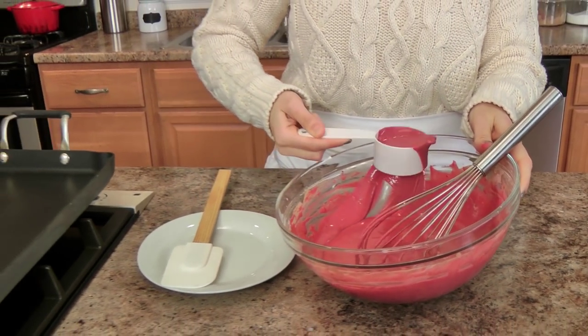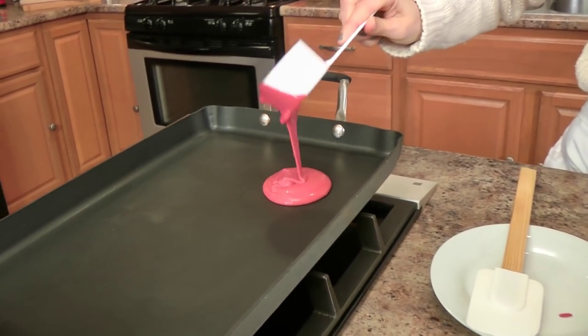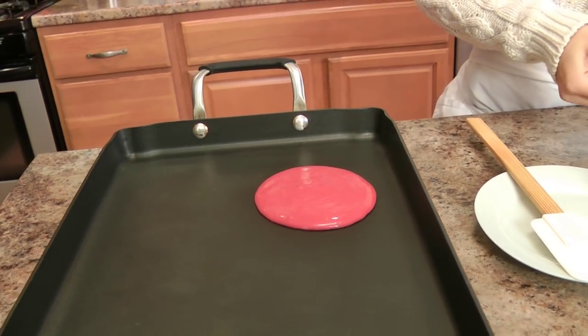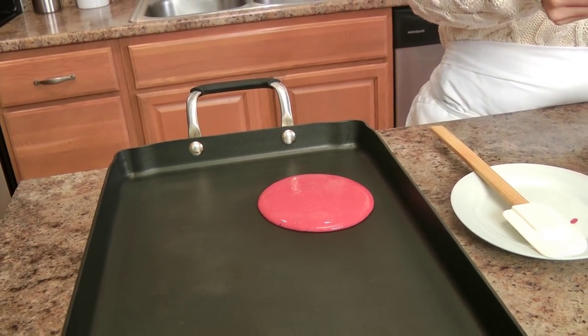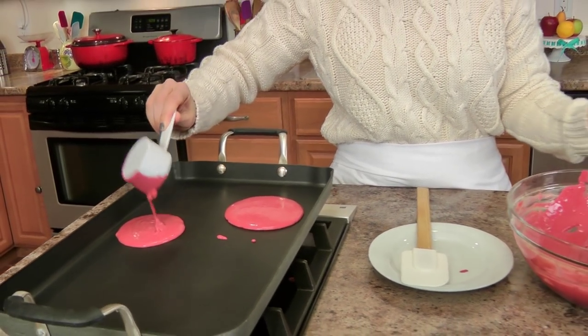My pan is ready, my batter has rested, and now I'm just going to put little dollops and let them cook for a couple of minutes on each side. You know what pancakes look like when they're ready to be flipped — they'll start to form bubbles all around the top, and then you just flip them, let them cook for a couple more minutes, and you're done. Keep an eye on them and once they cool a bit we can start making our glaze.